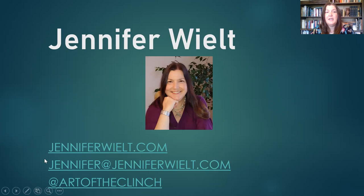You can certainly contact me through my email, jennifer@jenniferwilt.com, and you're more than welcome to connect with me on Twitter. My Twitter account is Art of the Clinch. This is where I met Dr. De Blasi and a lot of other wonderful people in the romance community and the collectible book community. It's a very lively Twitter community.